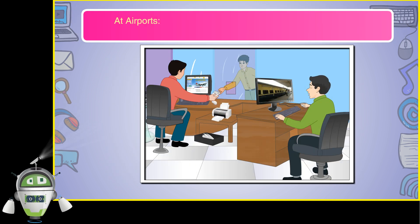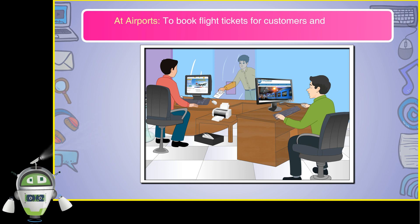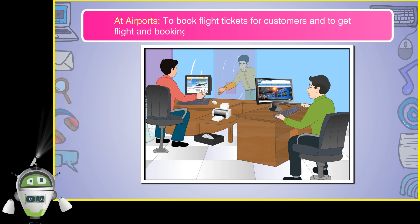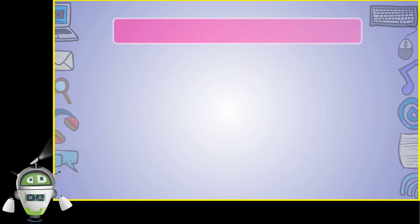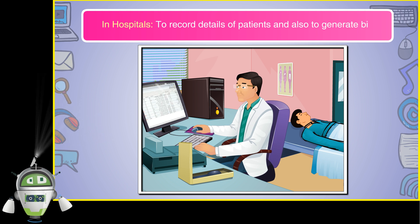At airports, to book flight tickets for customers and to get flight and booking details. In hospitals, to record details of patients and also to generate bills.